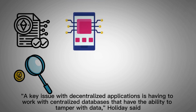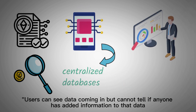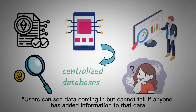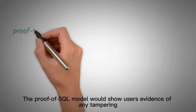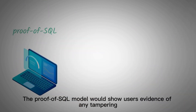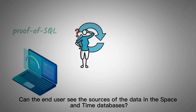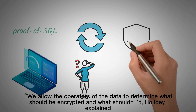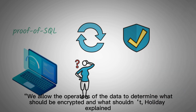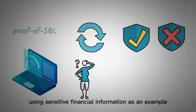A key issue with decentralized applications is having to work with centralized databases that have the ability to tamper with data, Holliday said. Users can see data coming in but cannot tell if anyone has added information to that data, which could be done in a malicious way. The Proof of SQL model would show users evidence of any tampering, such as if someone changed the query results in the middle of the query, he added. Users can also see the sources of the data in the Space & Time databases. We allow the operators of the data to determine what should be encrypted and what shouldn't, Holliday explained, using sensitive financial information as an example.